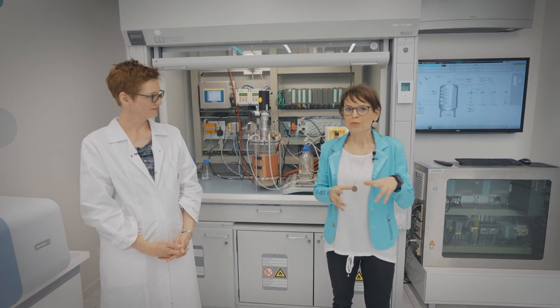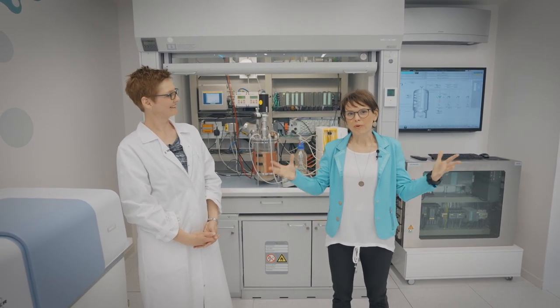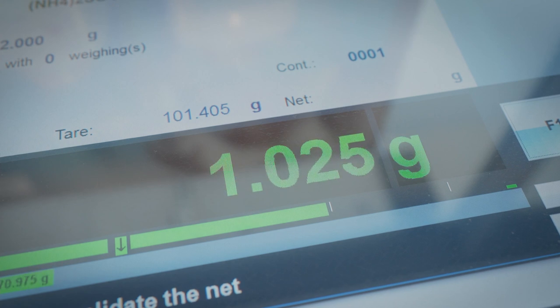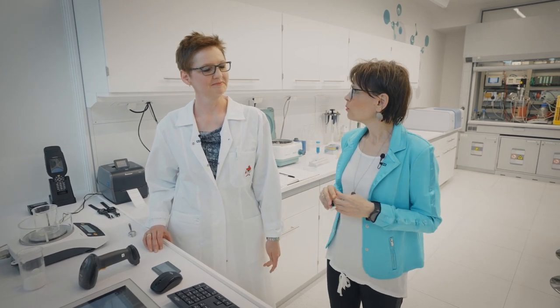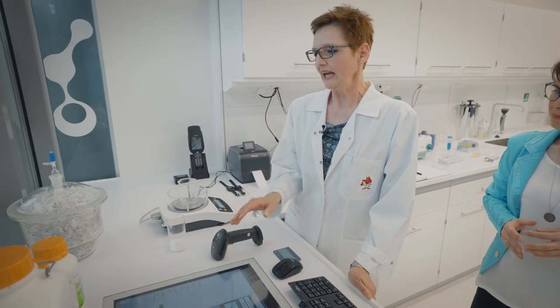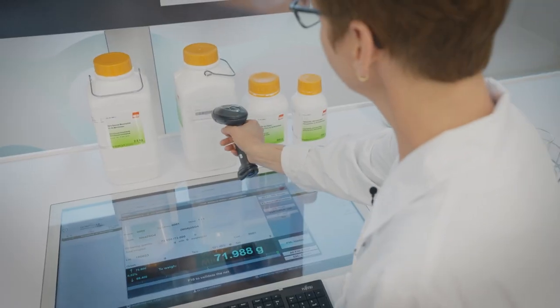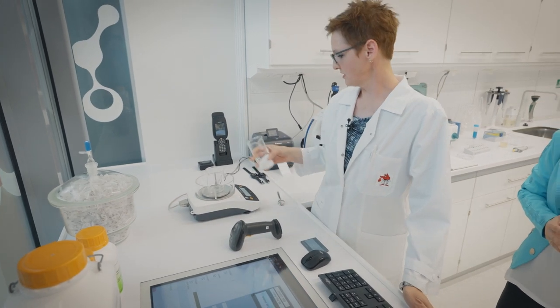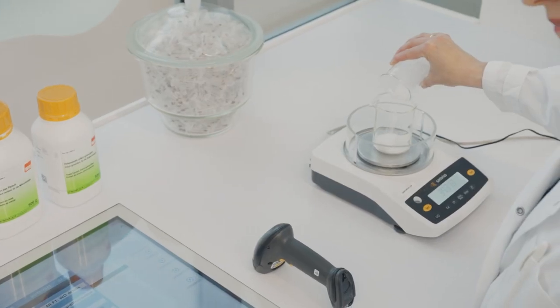We are very happy to show you the whole production process covered here in the Living Lab. Let's start with the preparation of the fermentation. All our process steps are documented electronically. We are starting with weighing and dispensing of our ingredients with OpCenter Execution Pharma. Let me show you the first initial weighing step. We have our scale connected directly to our OpCenter, and the first step is that I scan my material. The tool helps me to actually take the right one, and then I can start my weighing process by filling in my ingredient.